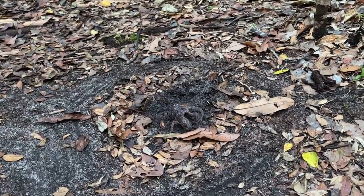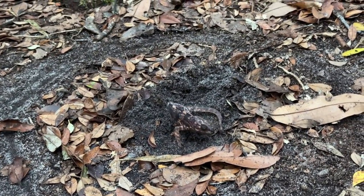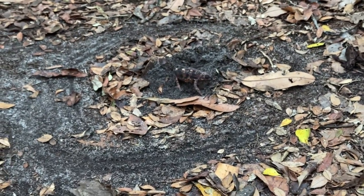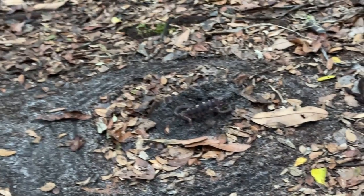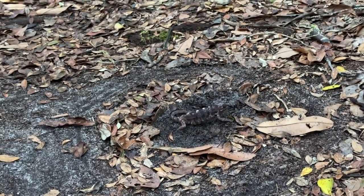A couple of hours later I came back to check on her progress. Sure enough she had come back to the hole, laid her eggs, and was covering up the hole when I got there. So the second piece of information: in the wild, if a female is disturbed while egg-laying, she will come back to the hole. Come the next wet season, we're going to have 20 to 30 babies coming out of that path.